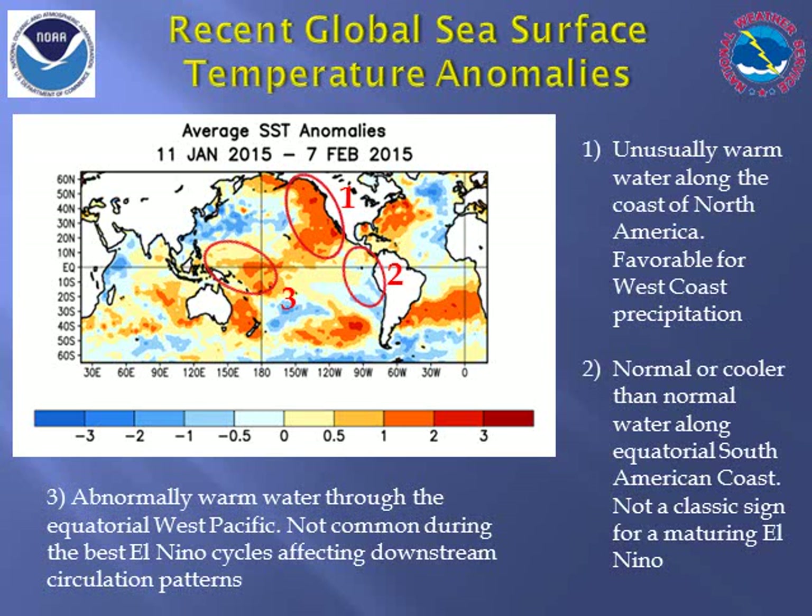We can also look at sea surface temperature anomalies across the entire Pacific basin for hints in what could happen in the atmosphere. While the warmest water along the equator contains the most energy and the potential impact into the atmospheric flow pattern, the warmer than usual waters hugging the North American coast have historically been favorable for west coast precipitation, especially during El Niño events. However, water along the equator in the far east Pacific has been normal or even cooler than normal recently, while west Pacific waters have been warmer than normal. This is opposite of what we would typically expect during a classic mature El Niño event.